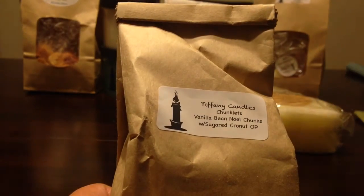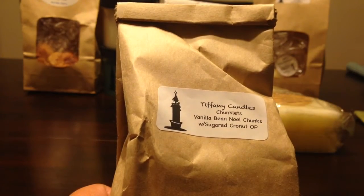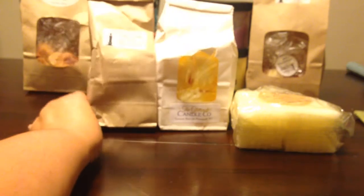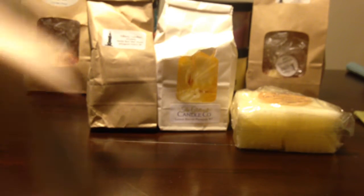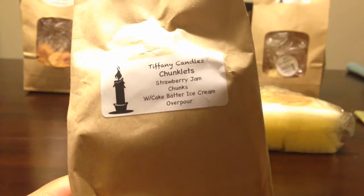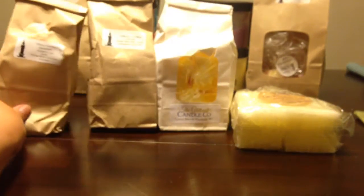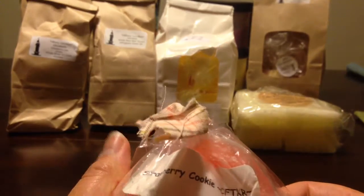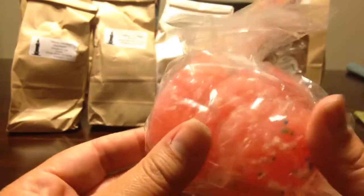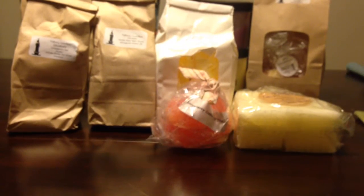Tiffany Candles Vanilla Bean Noel with Sugared Cronut Overpour — I'm going to have to steal a couple of those. Tiffany Candles Strawberry Jam Chunks with Cake Batter Ice Cream Overpour — probably have to steal a couple of those. I'm telling you, Kirby packs these things full. Candles from the Keeping Room bag of four Strawberry Cookie — I have a bag of this, so I don't need that.